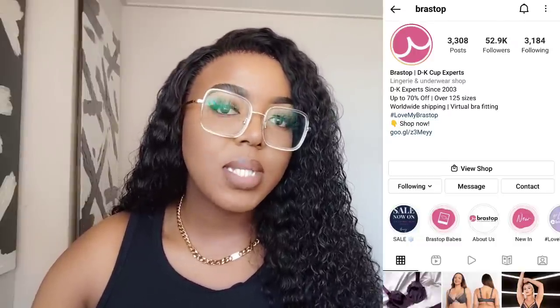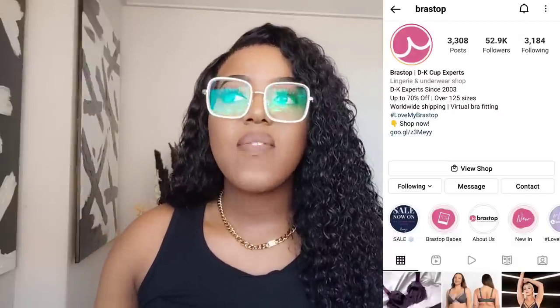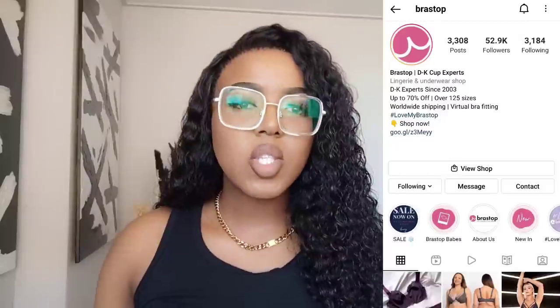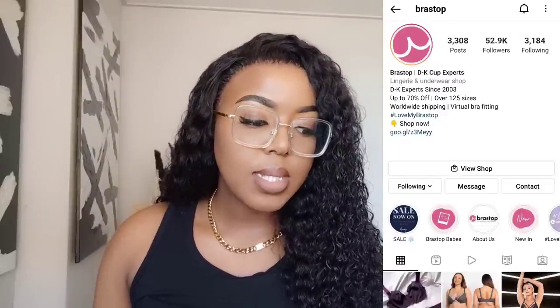BraStop was founded around 2003 and they stock up to a K cup. K cup is not the end though — you have M, N, O, P cups. So it's not the largest range but it's definitely larger than anything currently available in South Africa. Let me show you the bras. The packaging from DSV is honestly boring — nothing special.